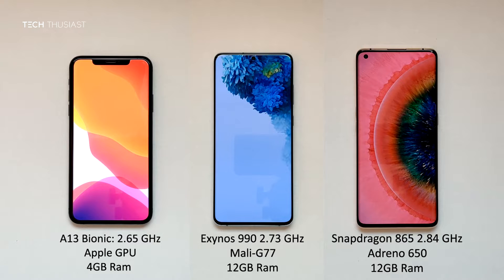In terms of pricing, the Galaxy S20 Plus will be the cheapest, followed by the Oppo Find X2 Pro, and then the iPhone 11 Pro Max. Now with that being said, let's get started.